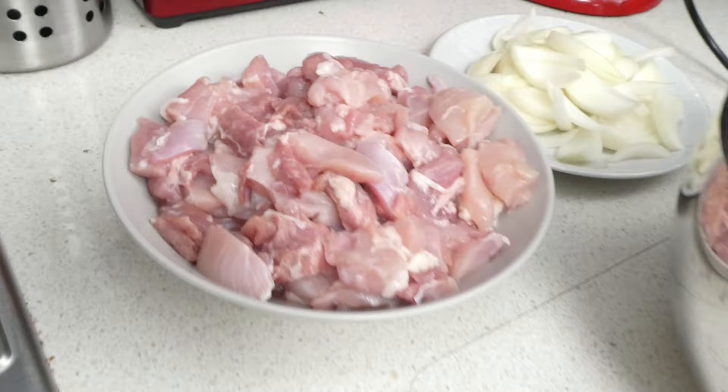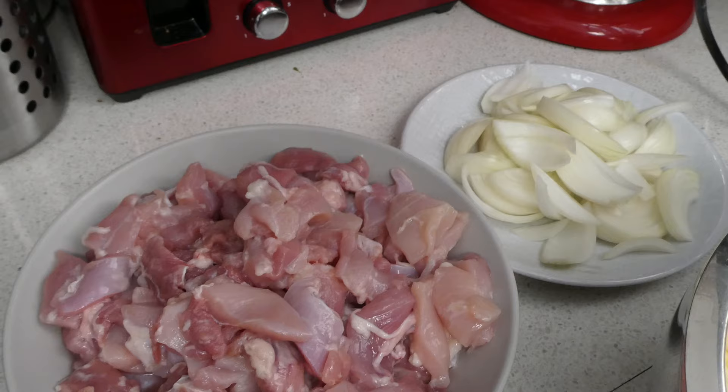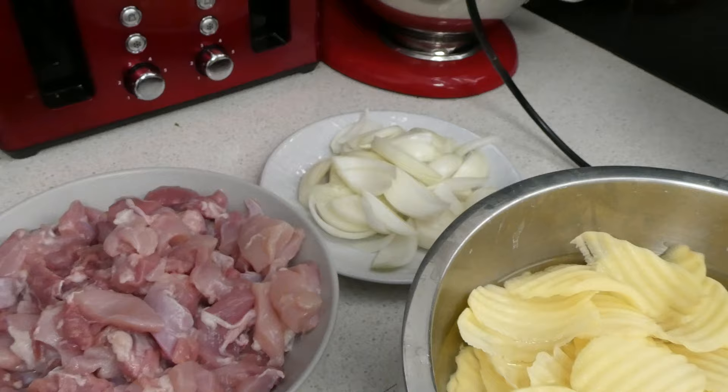Here's the chicken Thai fillet, onions, potatoes, carrots. With the Salad Master cookware I don't use oil, so no oil needed — just the natural oil from the chicken. And garlic — I was supposed to use garlic but I forgot to buy it yesterday, so no garlic for now.